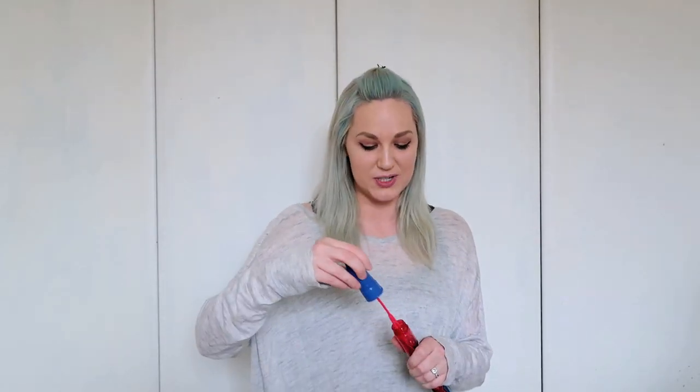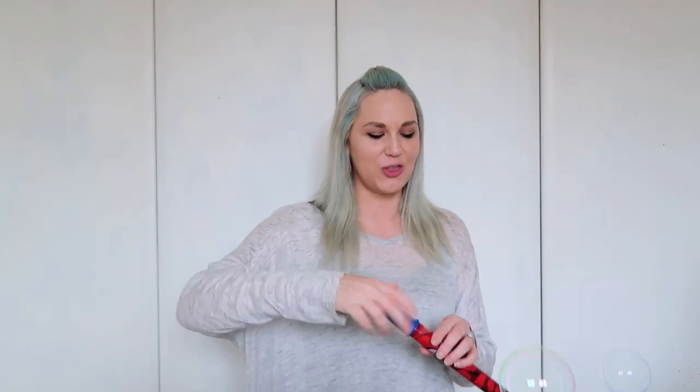Next up is bubbles — so simple, so basic, but kids absolutely love them. Anyone who gives my kid bubbles is their best friend for life. They can spend so long chasing, bursting, and catching bubbles. At three years old, they're kind of ready to start doing it themselves. You can just go back and forth and get loads of different bubbles. Three-year-olds do a lot of spitting instead of blowing, but bubbles are always so much fun.